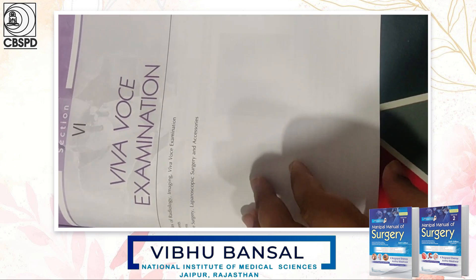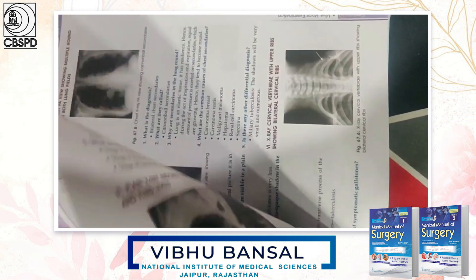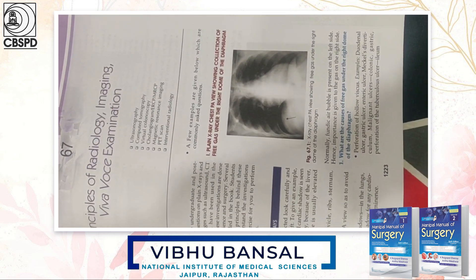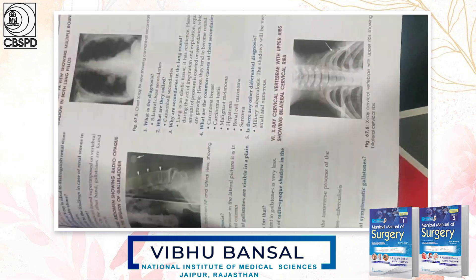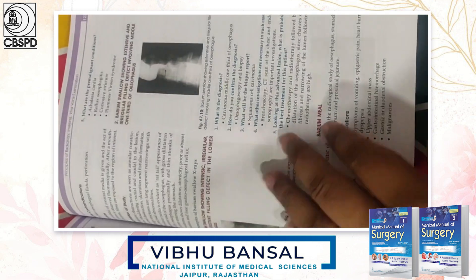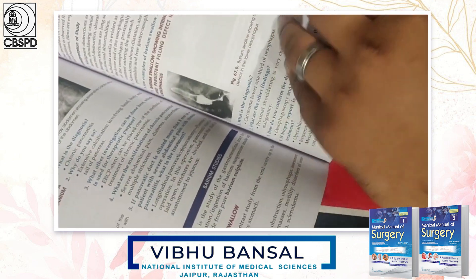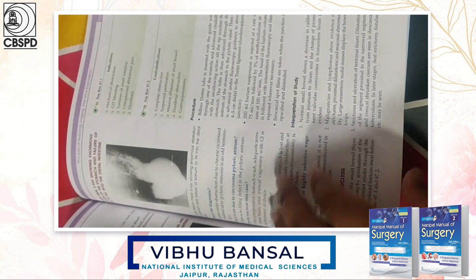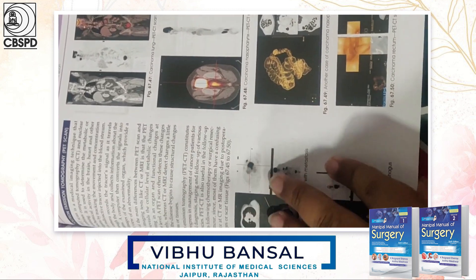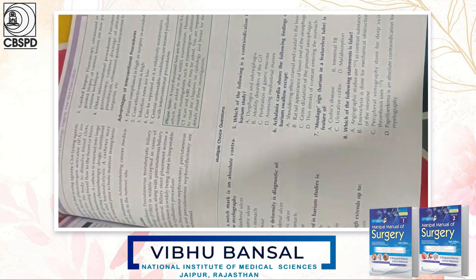Now, the Viva Voce examination section. The first chapter is radiology. For every x-ray, the questions likely to be asked on that x-ray are also written. All the x-rays and barium studies are covered. Other imaging modalities like PET scan and CT scan are also given in this book.